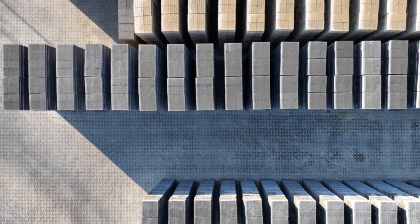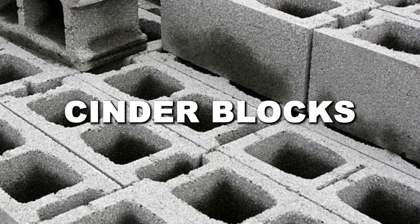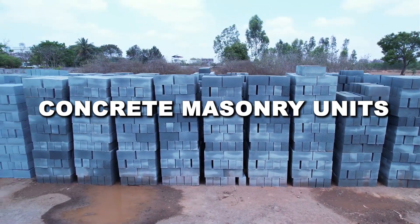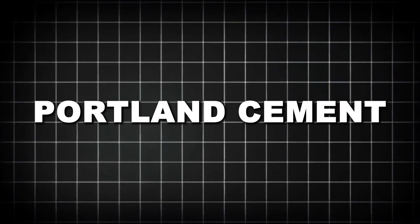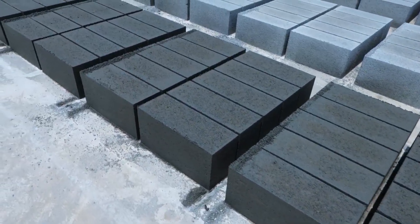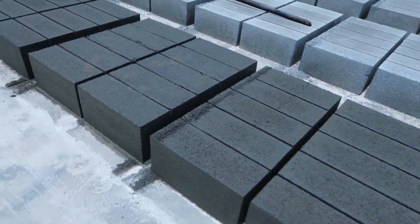Despite being commonly called cinder blocks, most modern blocks are actually concrete masonry units, or CMUs. True concrete blocks are made from a precisely calculated mixture of Portland cement, water, sand, and gravel. This creates a light gray block with high compression strength, perfect for bearing structural loads.